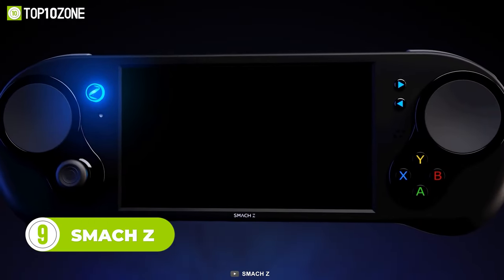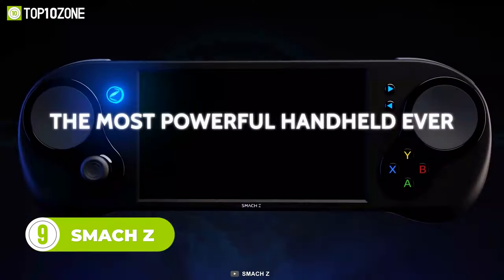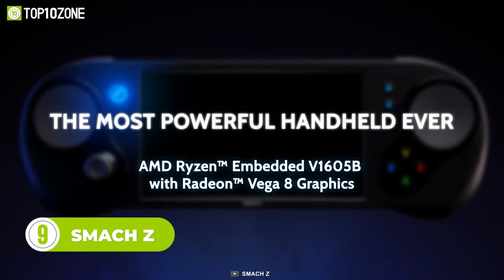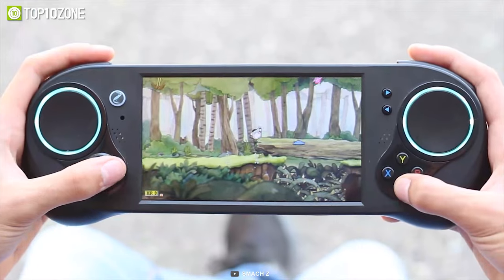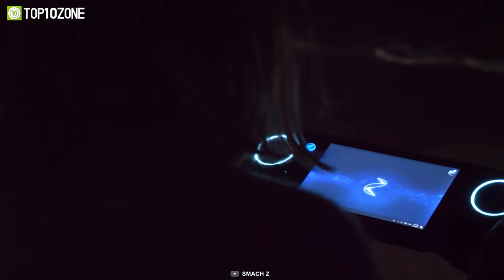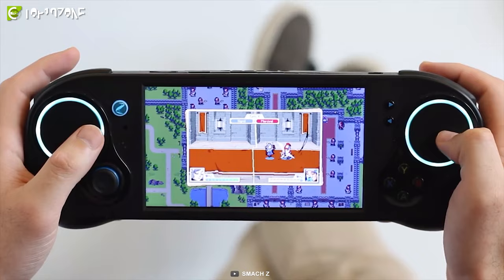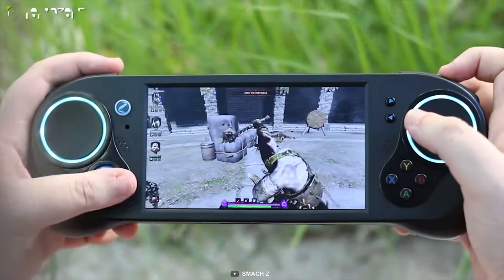The SMAC-Z is a handheld PC with haptic touchpad controls that can play any AAA game pretty well. Powered by an AMD Merlin Falcon chip running at 2.1 gigahertz, this PC delivers a smooth gaming experience. It's available in 4 or 8 gigs of memory with a storage capacity of either 64 or 128 gigs. It comes with a 6-inch Full HD capacitive touchscreen and supports HDMI, Bluetooth, and Wi-Fi connectivity.